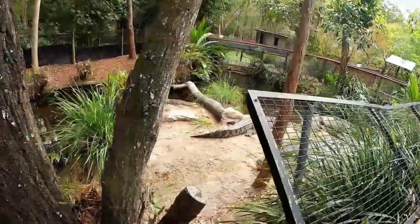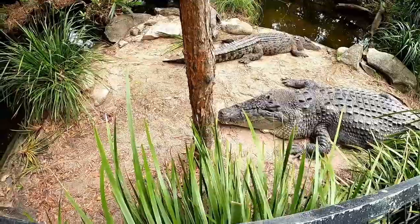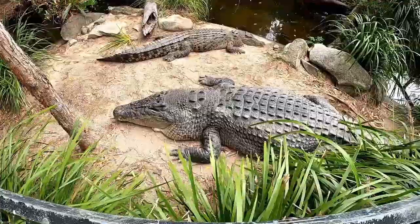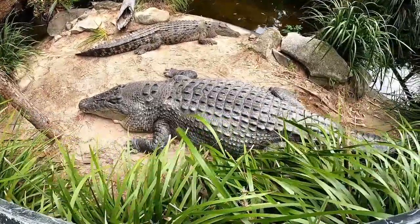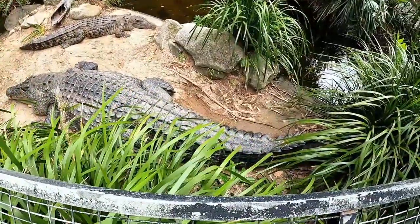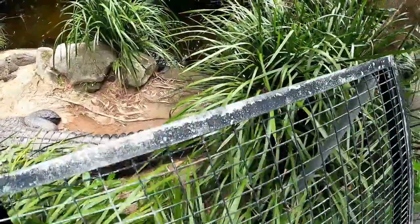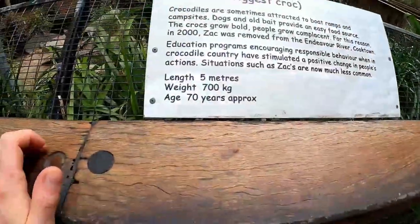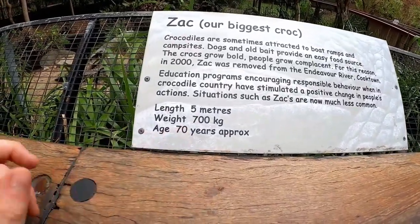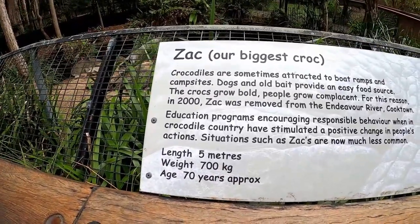This is their largest crocodile — his name is Zach — him and his girlfriend here. Saltwater crocodiles are the largest living reptile in the world, and he was last measured at five meters, seven hundred kilos — whether that's an approximate weight or they actually weighed him I'm not 100% sure — and approximately 70 years old. Beautiful.